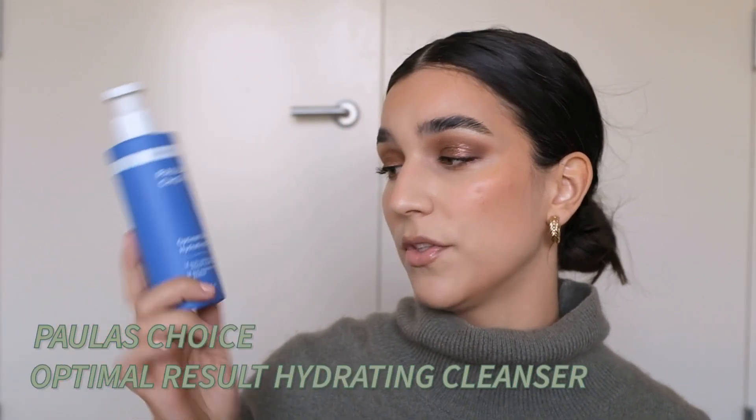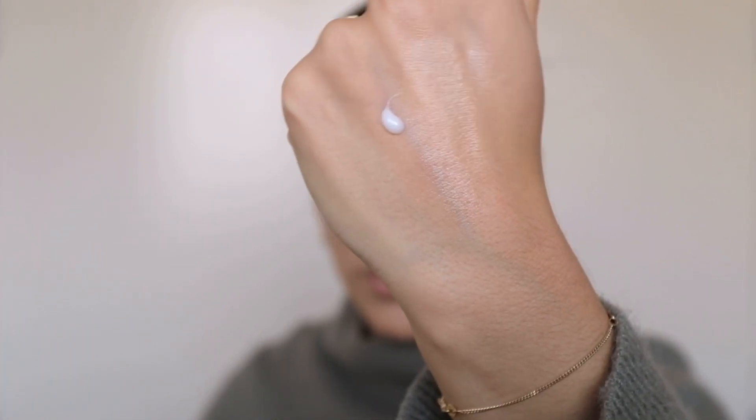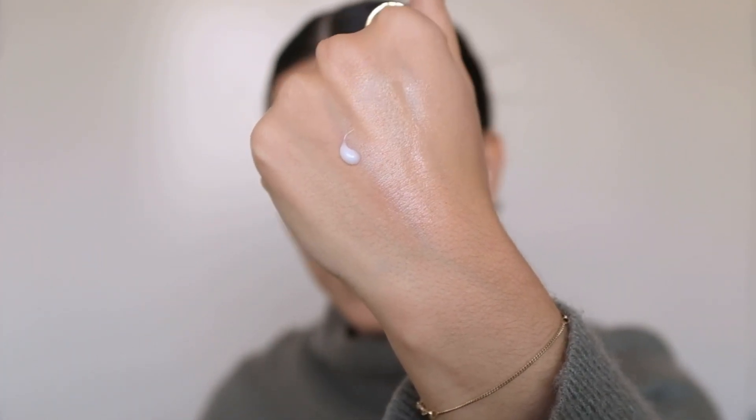Second is almost kind of a little bit like a dupe of that, though I'm not sure it can be called a dupe — it's not very affordable in comparison to the Holifrog one, and I think this one was actually first. This is the Paula's Choice Optimal Result Hydrating Cleanser. If you're looking for a milky one, it almost looks like a moisturizer but it does foam up just the tiniest amount once you add water. It's non-fragrance, cruelty-free, and just lovely and milky on the skin.